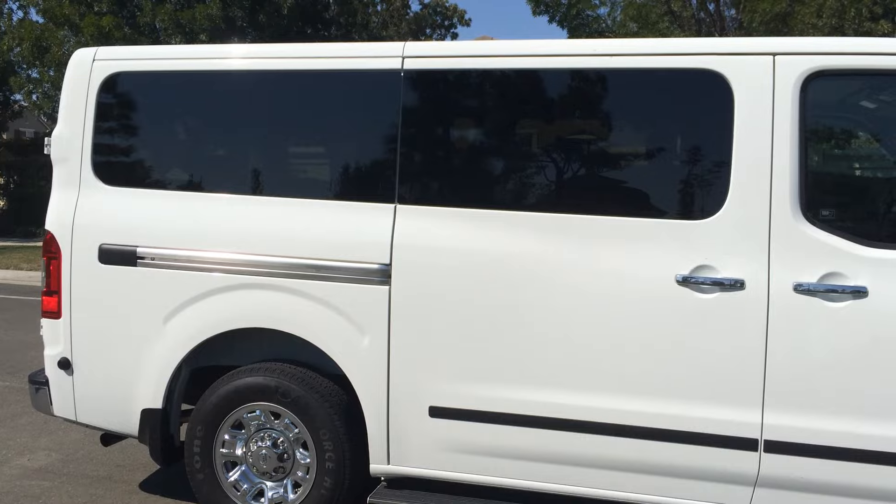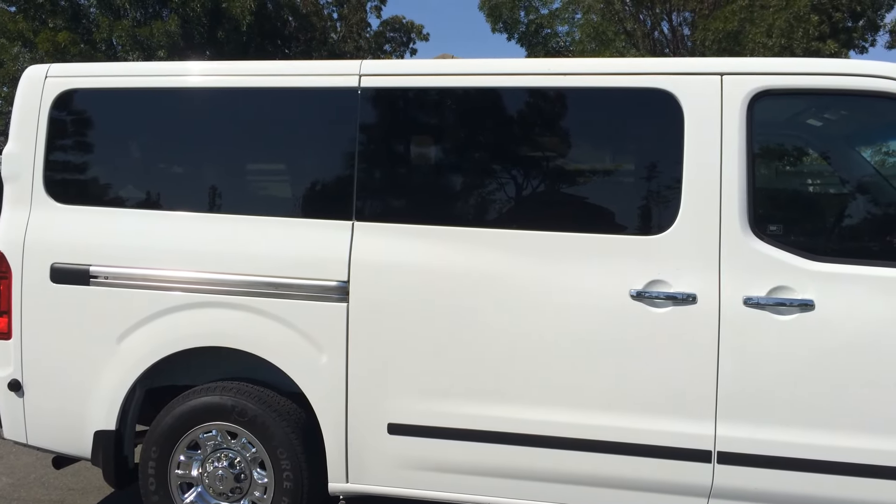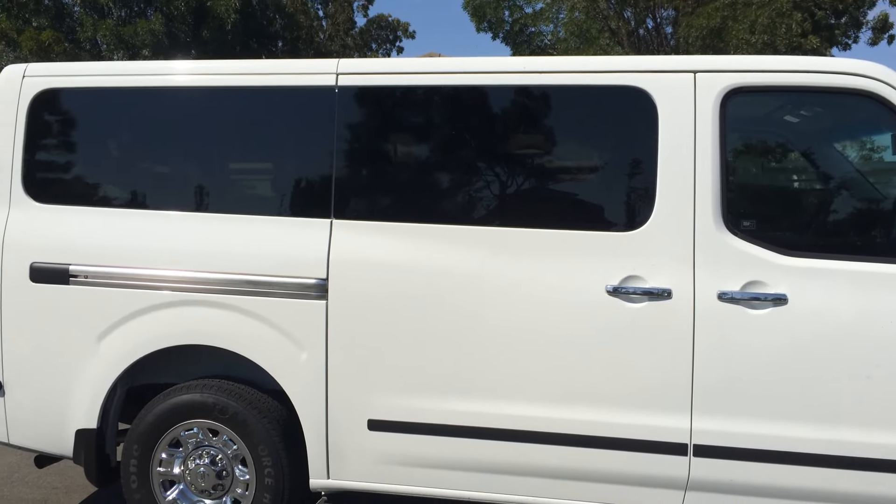I think this van looks way cooler than other ones out there, particularly because of that window — it's all one big window. It kind of has a look like a limo.